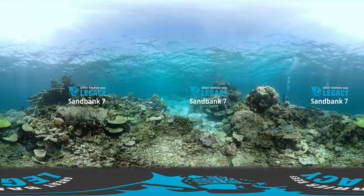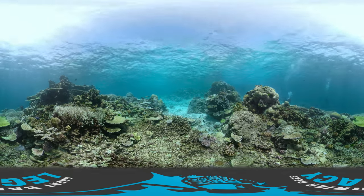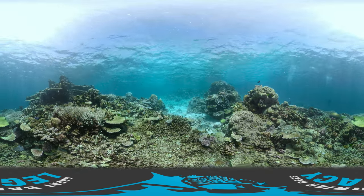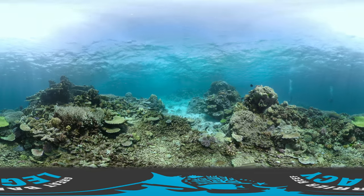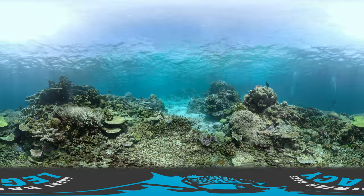This site is called Sandbank 7. It's an outer reef site right on the edge of the continental shelf. It has access to clean, clear and cool water and the visibility on this day is great. You are currently 6 metres below the surface. Have a look around. Can you see the large plate corals and the branching corals? Can you see the fish swimming about and moving around the coral network?